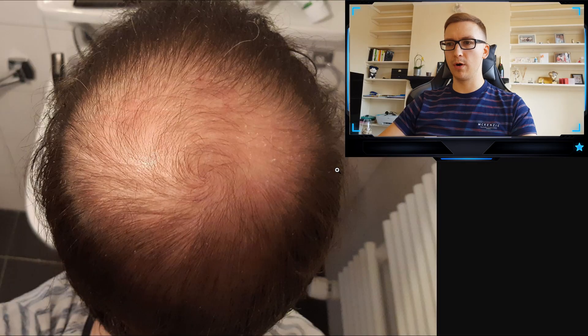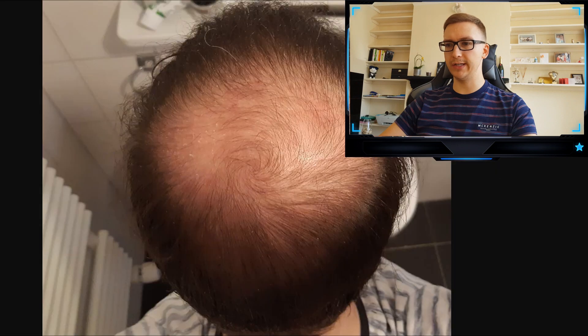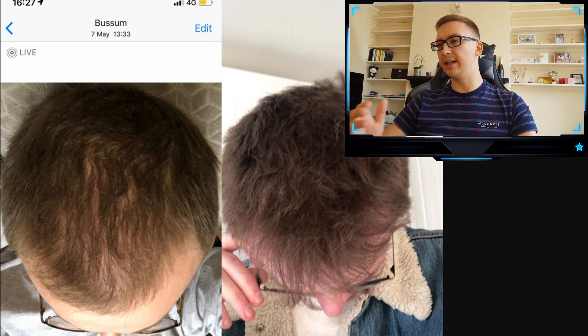Another guy was using microneedling for just six weeks. Here we can see his baseline and his result after just six weeks — there is a much bigger improvement in the crown. The hair is starting to grow; it's obviously still miniaturized and fine, but it's a very good improvement in such a short time. This next guy started finasteride, minoxidil, and microneedling together, and here's how he looked before versus eight months later.